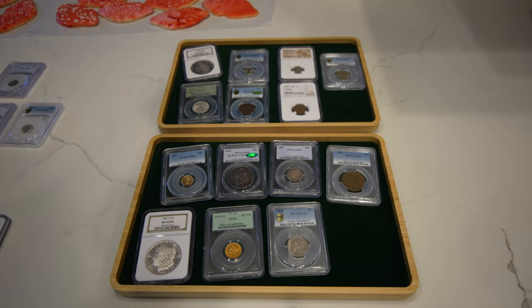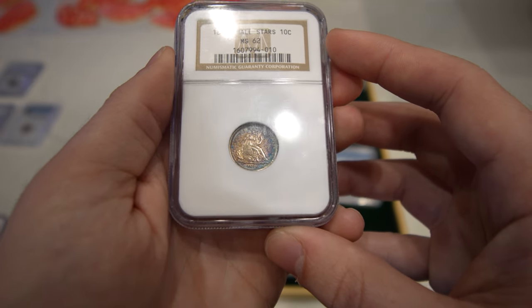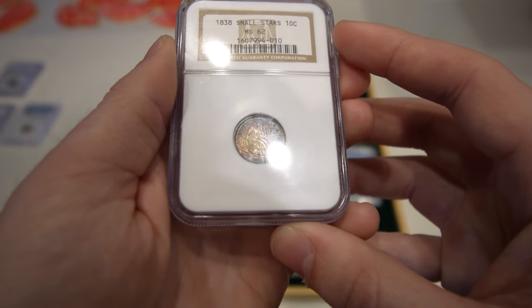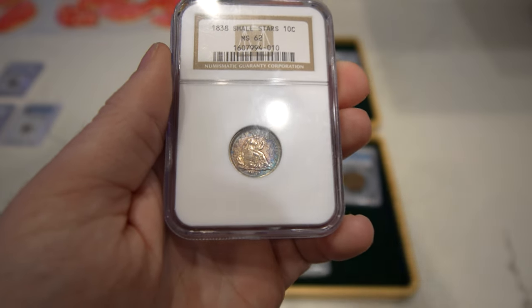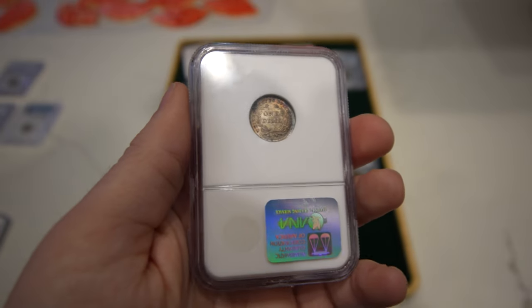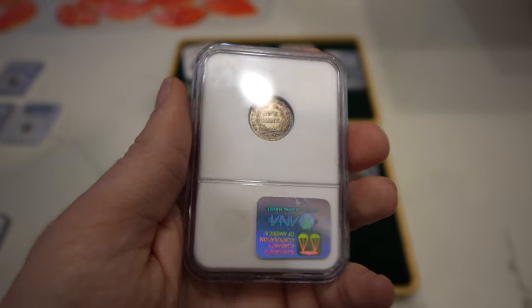Then we have this 1838 Small Stars Seated Dime, graded Mint State 62. It's got some really nice color on the obverse. Unfortunately, most 1838s have no luster — very lackluster coins — and that's why this one's a Mint State 62. But it does have some charm as opposed to other coins offered for this year in Small Stars.